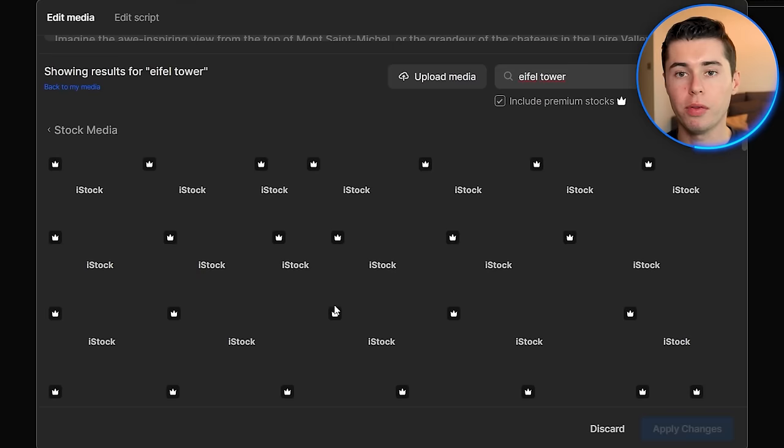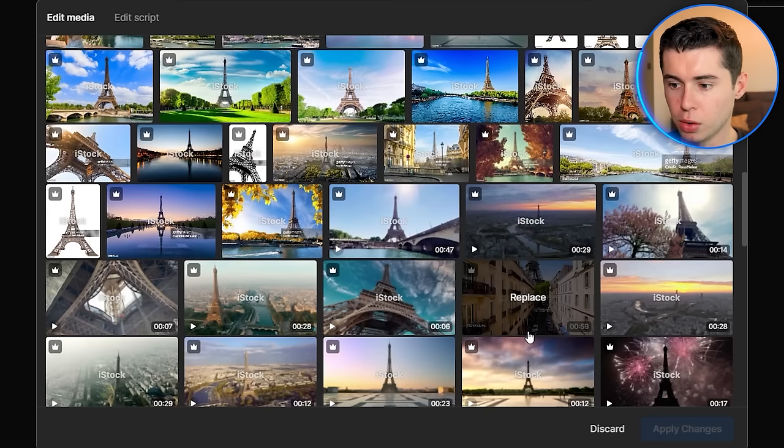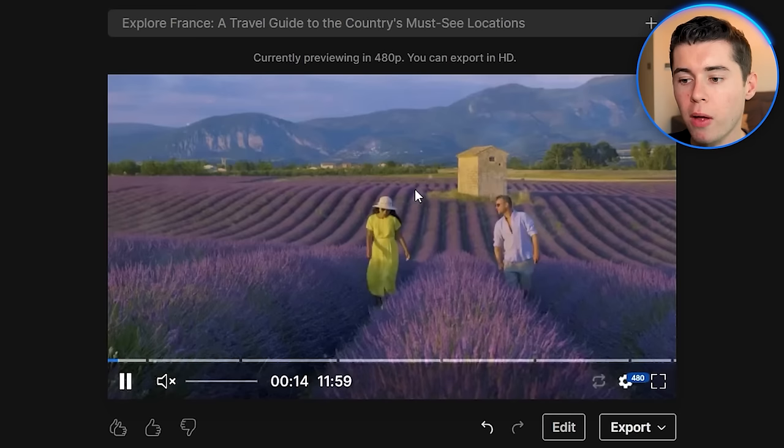You don't need a separate Storyblocks or iStock subscription — this is all built in. You can scroll down and use whatever clip you would like. For example, this clip right here looks beautiful. So if we click replace and then apply changes, the second clip is now the clip we just inserted. That's how easy it is to change out clips in case you don't like them.